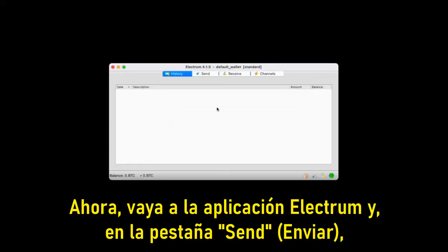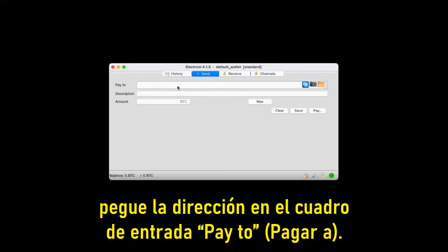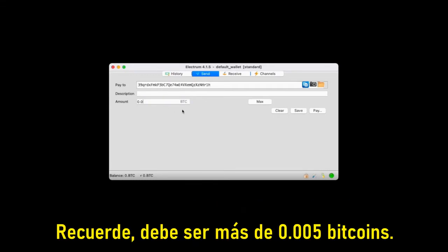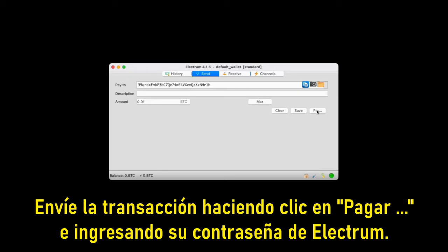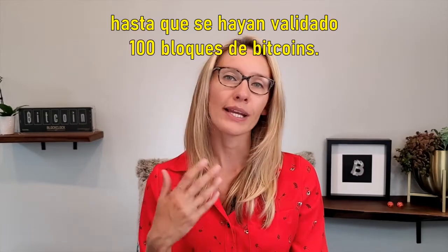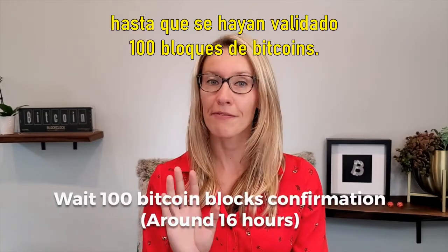Now go to the Electrum app and under the Send tab paste the address into the Pay To input box. Input the amount that you want to send — remember it needs to be more than 0.005 Bitcoin. Then finalize the transaction by clicking Pay and entering your Electrum password. Now the transaction to lock the Bitcoin is sent and we have to wait until 100 Bitcoin blocks have been validated.